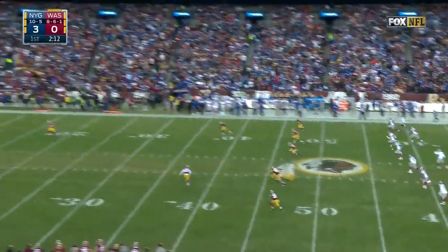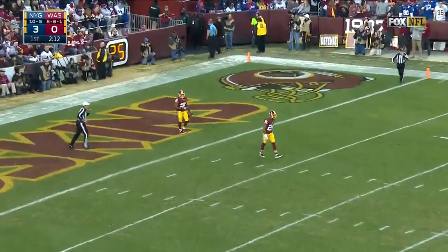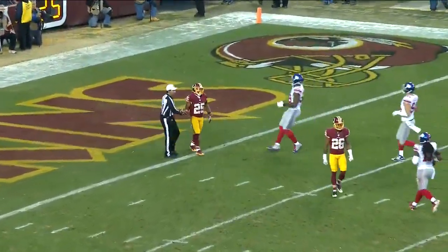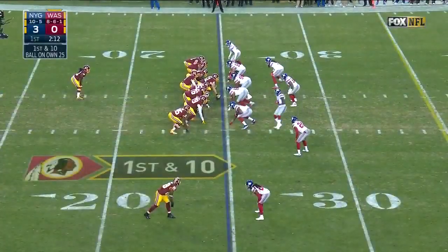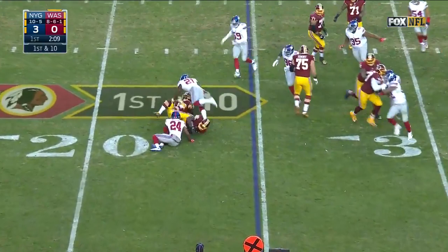Beckham is going to go inside and get looked at for whatever reason. And after a nifty catch by Sterling Shepard set up first and goal, they start with it on the ground with Kelly — and there's nothing out there.